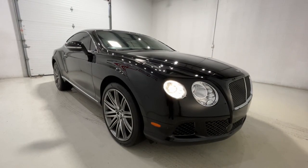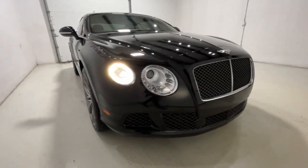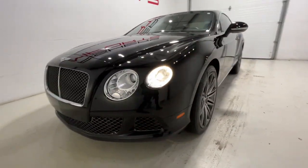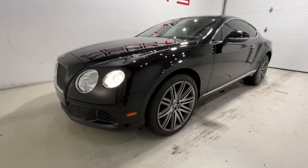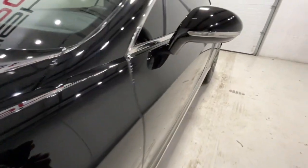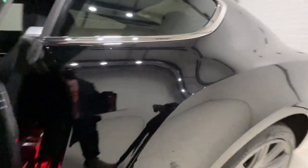You will be amazed by this 2014 Bentley Continental. With less than 35,000 miles on the odometer, this vehicle provides excellent value. This vehicle delivers the best of sporty styling and modern efficiency. Competence comes standard thanks to driver-focused design, state-of-the-art safety features, and a premium feel.